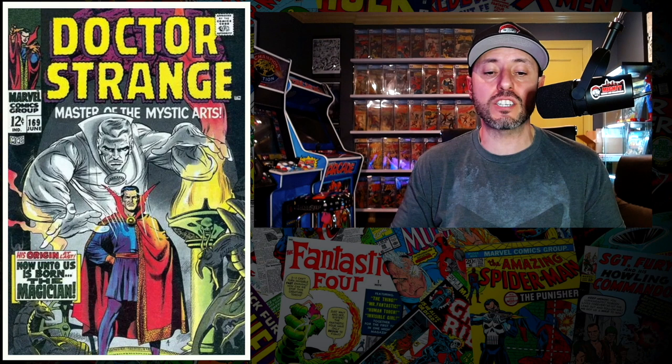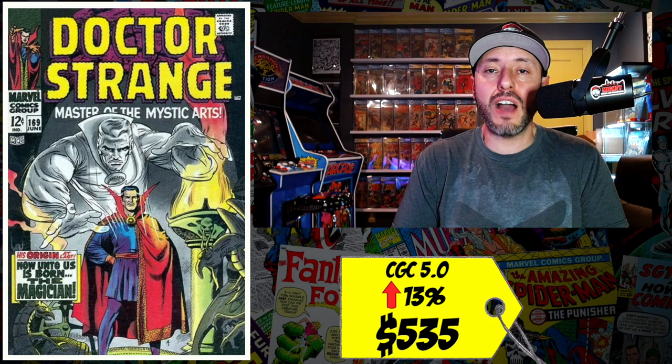At number three this week is another book that's been on the list every week for the past couple of months — a copy of Doctor Strange number 169, the first solo title for Doctor Strange, transitioning from Tales of Suspense. A CGC 5.0 just sold last week for $535, up 13 percent since February. That's right, just since last month this book is up 13 percent. It's been super hot. I won't own it below a 6.0, but if you can get a 5.0 for under $500 I'm all for it.